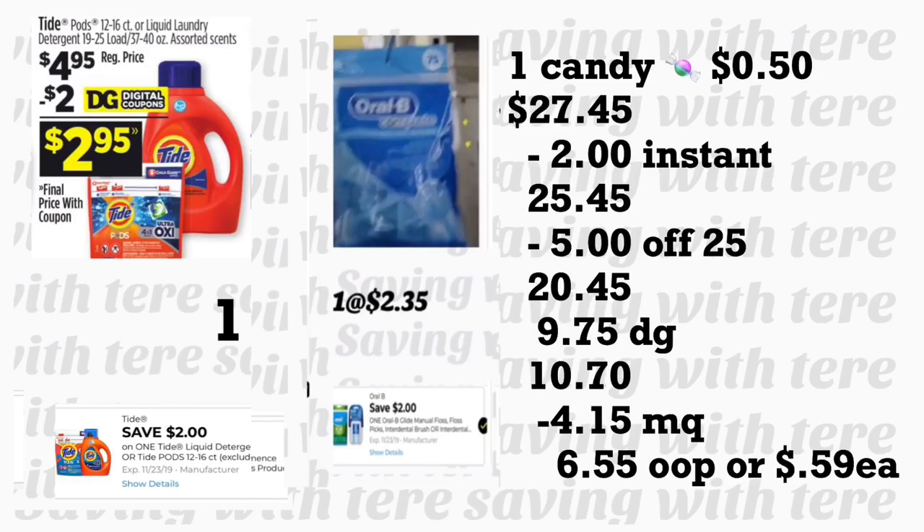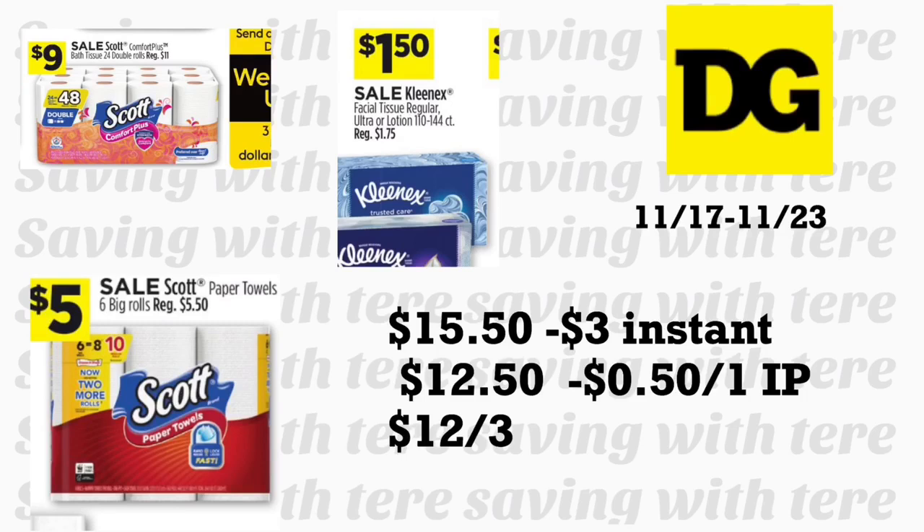The total for this first scenario is $27.45 after scanning. Ask the cashier to hit total to verify the $2 instant saving came off, bringing your total to $25.45. Then enter your phone number — your $5/$25 comes off plus $9.75 in digital coupons. Finally give the cashier your printable coupons worth $4.15. Your total out of pocket should be $6.55 — only about 59 cents per product.